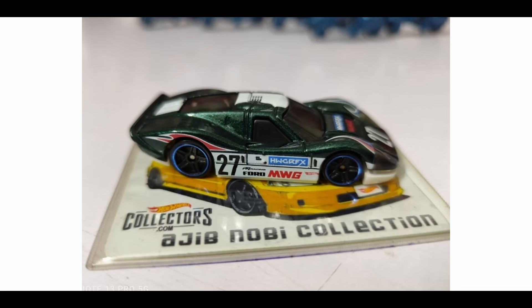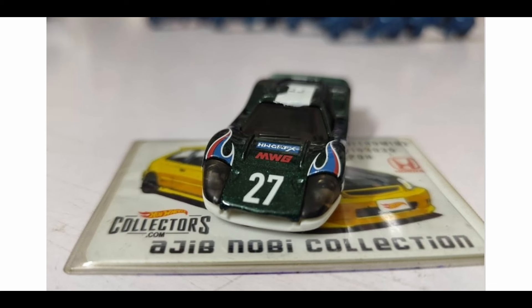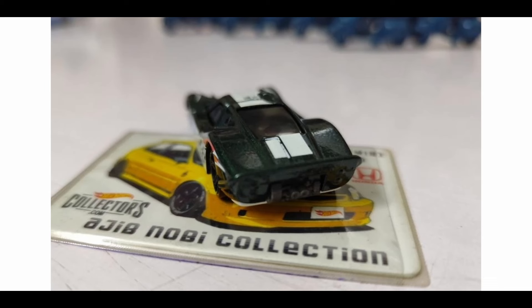Check out more new Hot Wheels cars — the Ford GT40 is amazing. Thanks to Ajib Nobi for this. I really like this colorway for the Ford GT40. I love the livery — I think this is one of the best colors of the Ford GT40. Lovely livery as well. There are no details at the back and no taillight details, but it does have a lot of details on the sides and top.